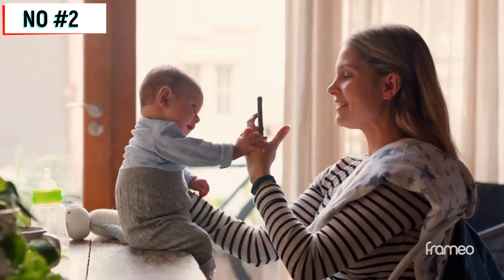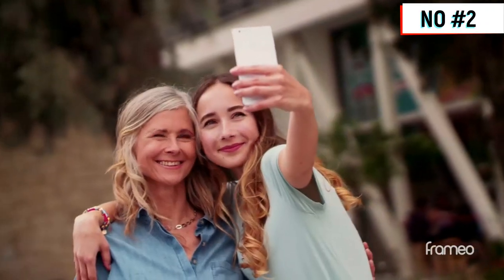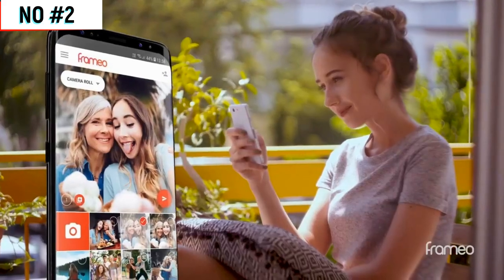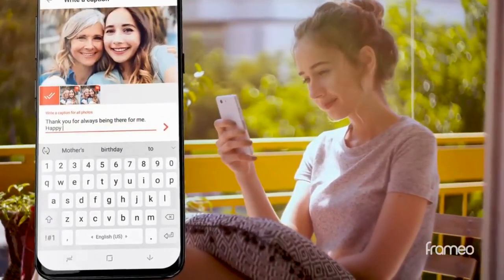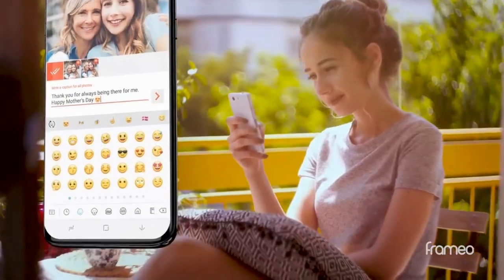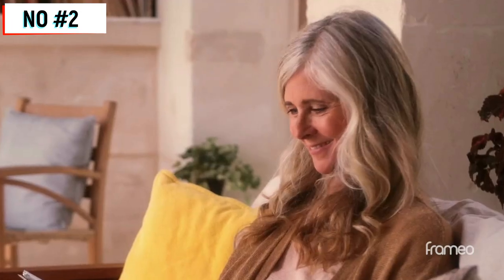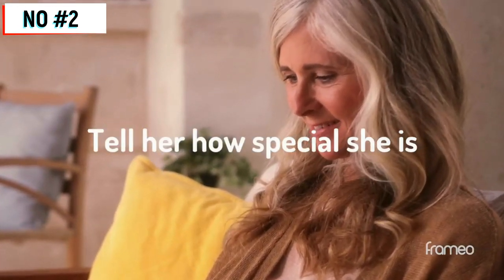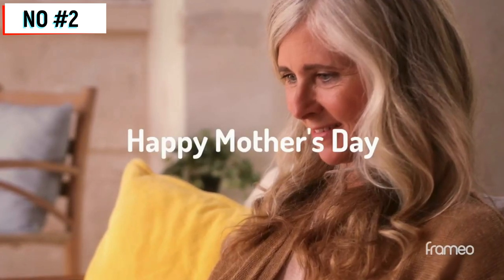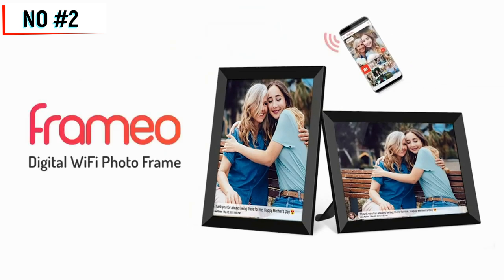Our smartphones are filled with wonderful photos of the people we love the most. Bring them out of your smartphone and into the homes of you and your loved ones. Send photos directly from your smartphone to a Framio photo frame, and in a matter of seconds you can enjoy them right on your frame. Framio lets you stay connected to your loved ones and it's a great way to let them know you're thinking of them. Tell her how special she is — Happy Mother's Day. Framio, share your moments.